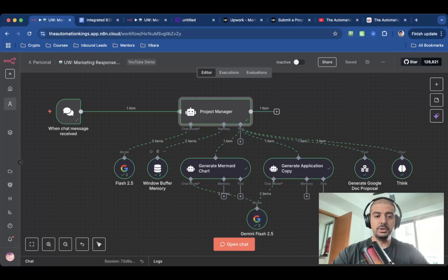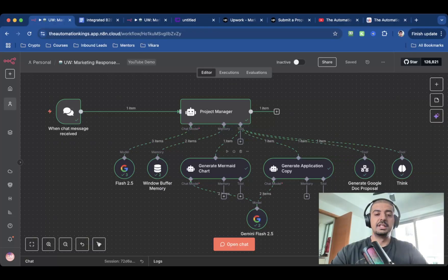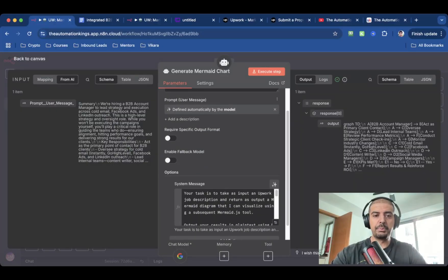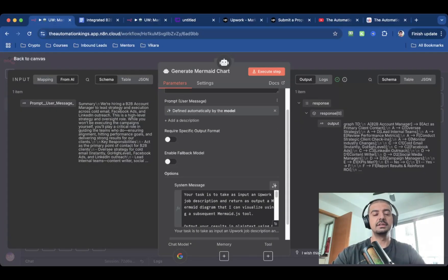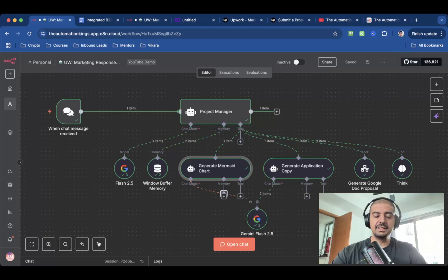The next node is a Windows buffer node set to 10 — just the context window. The first AI agent tool you need is the Generate Mermaid Chart. You can find it by searching for 'AI agent tool' in the nodes panel. It's plugged into Gemini Flash 2.5 again because this is all about speed. The description is very simple: you create the Mermaid Chart. For the prompt, I've let the model automatically define that, meaning it's going to get it from the project manager agent. The prompt is: 'Your task is to take the input of the Upwork job description and return it as a Mermaid diagram.' This is the syntax you use when creating a Mermaid chart, and it must start with 'G' otherwise it will break. Then you connect both nodes to the AI agents using the same language model.